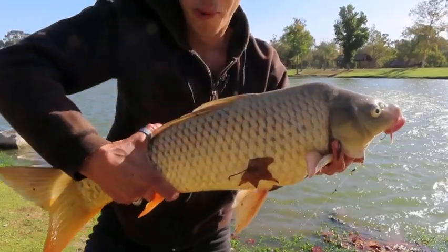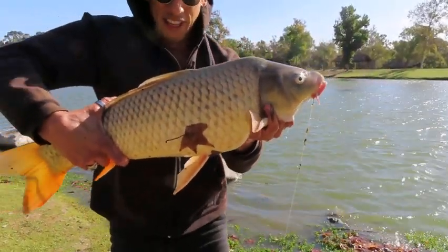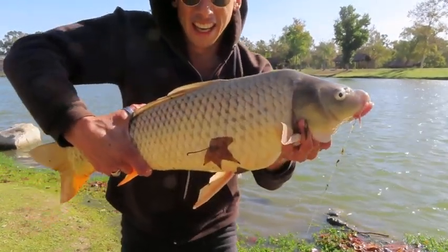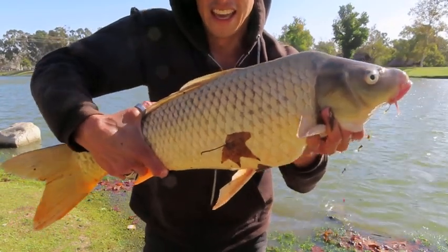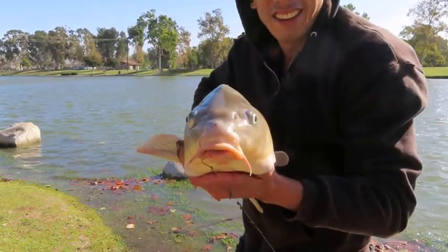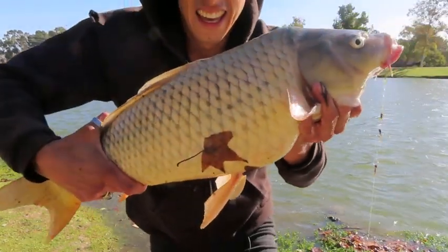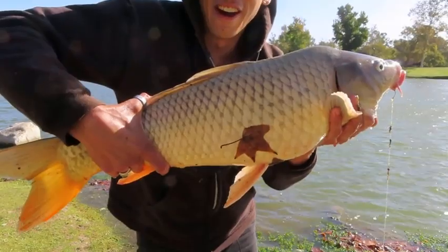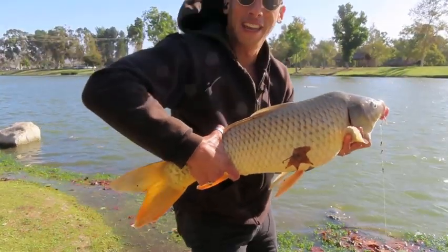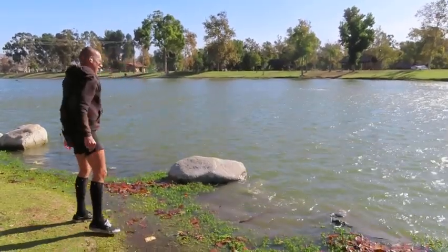Nice big carp. Look at that dude, guys. I'd say 8, 10 maybe, 8 to 10. He's pretty big. He's bigger than the other one I caught a couple weeks back. He's nice. Check that dude out. Look at the head on him. Big guy. Gave me a good fight. Look at that belly. He wanted that corn. Let's get him back in. My feet are already wet. There he goes.